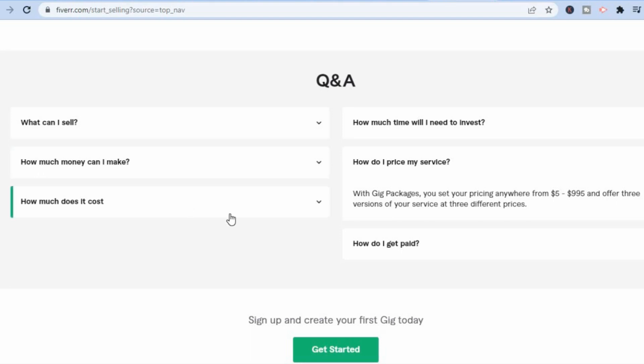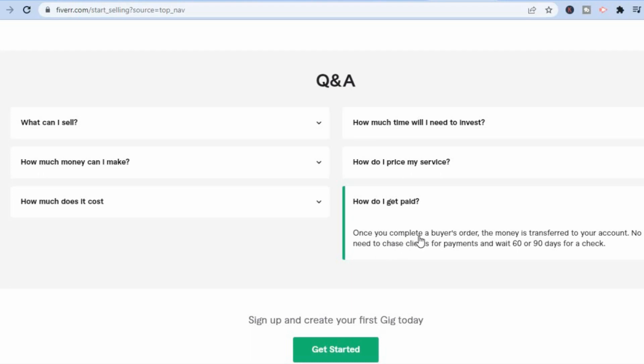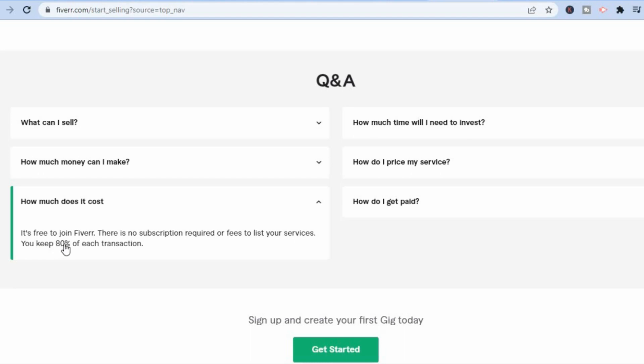Once you complete a buyer's order, the money is transferred to your account — no need to chase clients for payments or wait 60 to 90 days for a check. That's the beauty of Fiverr. As a buyer, you have the power to deposit money and ensure you get the best service, and as a creator you have the ease of mind knowing Fiverr covers your payment. You can see that Fiverr pays you 80% of the transaction and takes 20% for their fees.